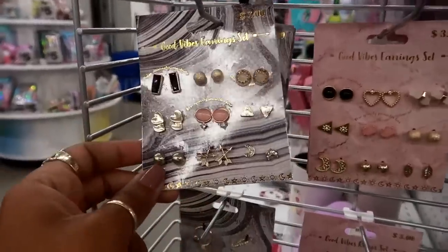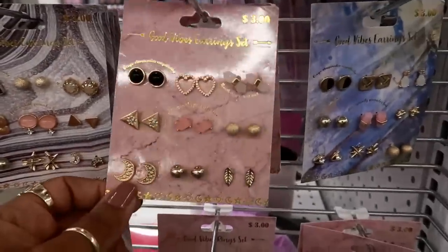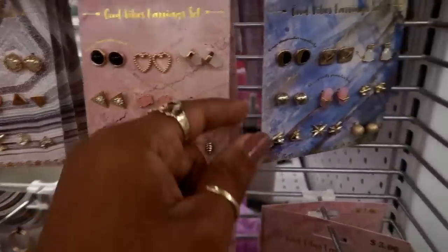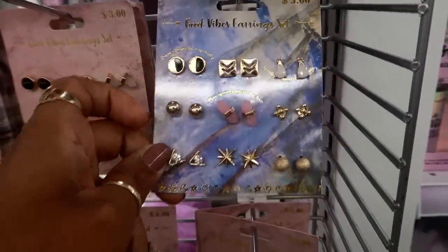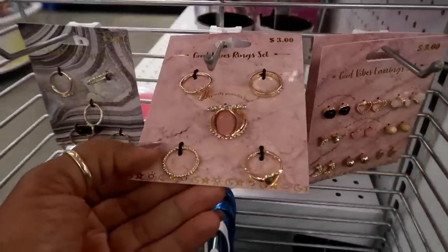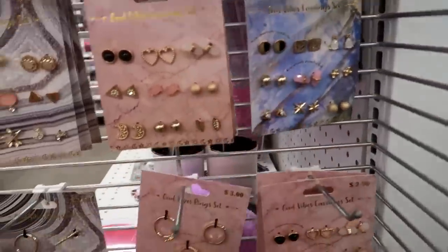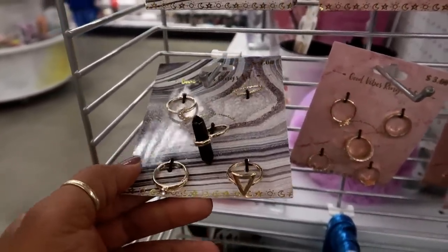You can get the matching earrings — all of these are three dollars. I like that little set with the moons, and they also have one to go with the moonstone. Look at that pink one. They have rings too — I don't see one for the moonstone specifically but there are some options here.